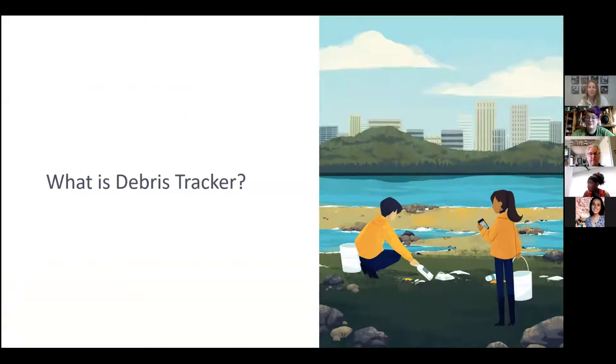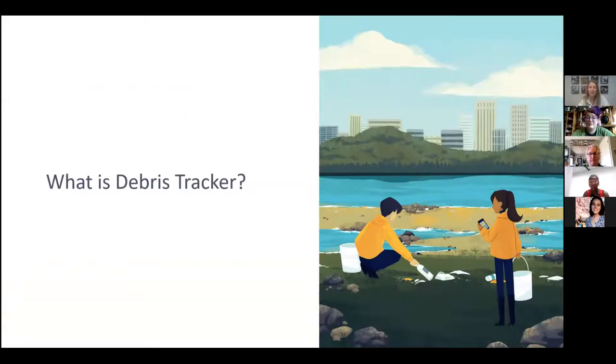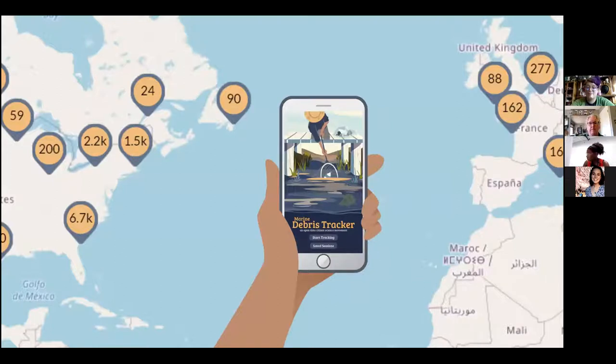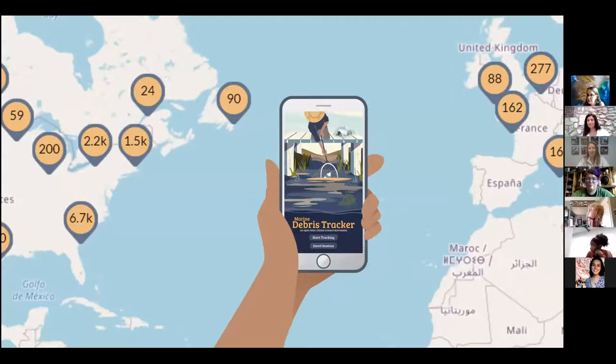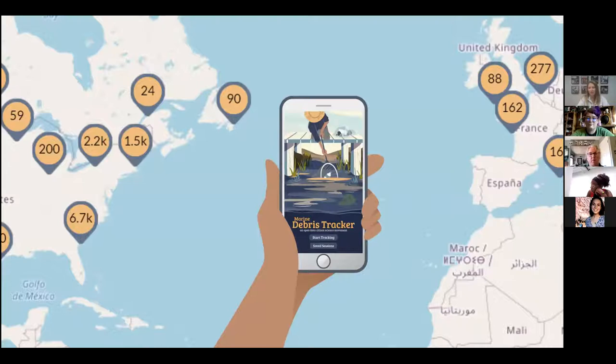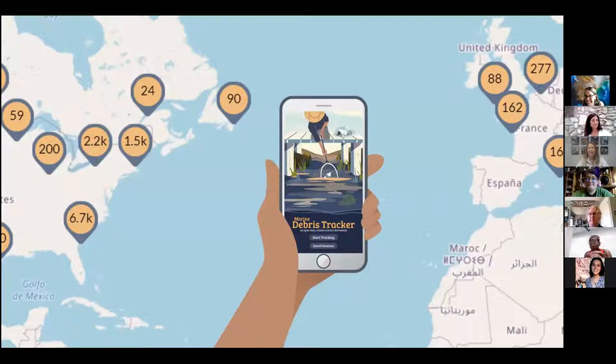Debris Tracker is actually 10 years old, originally developed at the University of Georgia and funded by NOAA — the National Oceanic and Atmospheric Administration — through a grant. It's had other partners since then, most recently National Geographic and Morgan Stanley as longer-term funding partners, and is supported by the university as well, making it very sustainable in terms of where the data lives.